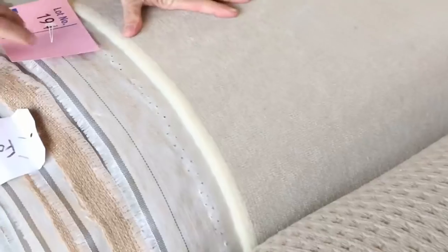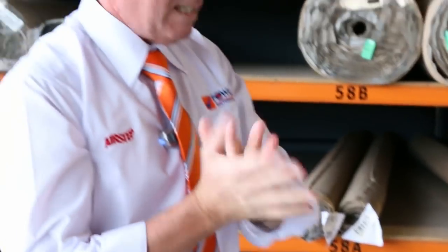And there's a nice wool plush there to finish this off right on the end. This one here, lot number 194, is a $250 a meter roll of carpet, and I reckon around about $50 to $60 a meter.